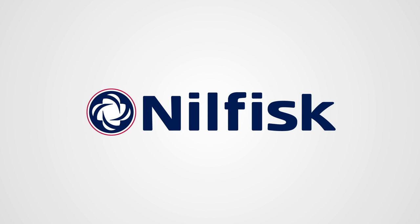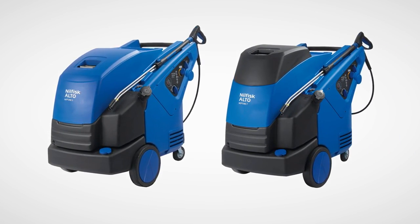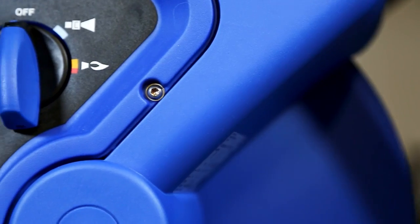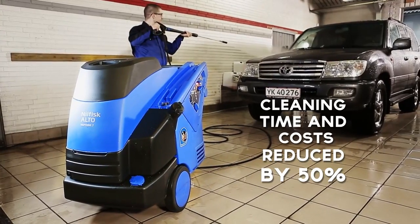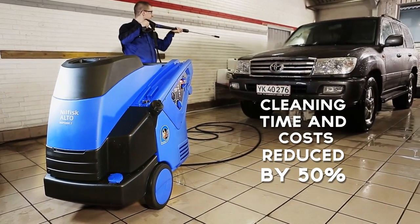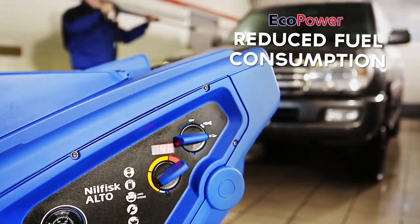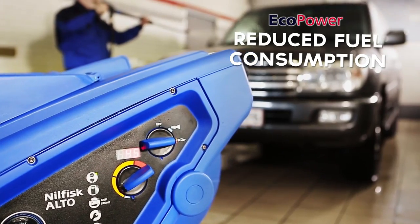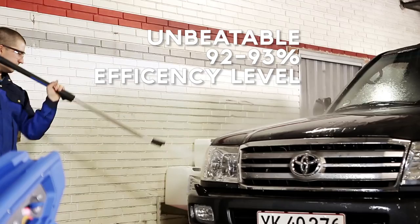At the beginning of 2000, Nilfisk Alto introduced a new standard in hot water cleaning with the innovative high-efficiency Eco Power Boiler, powering our hot water range to new standards of productivity. Hot water can reduce cleaning time and cleaning costs by as much as 50% in certain applications. In addition, the Eco Power Boiler reduces fuel consumption and cost even further with an unbeatable 92-93% efficiency level.